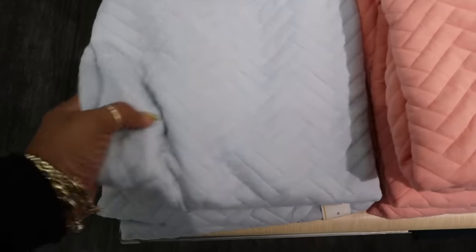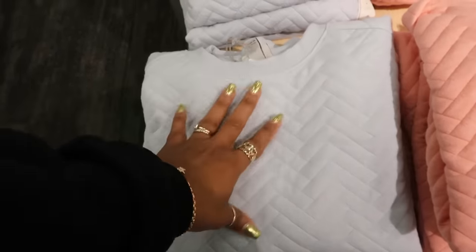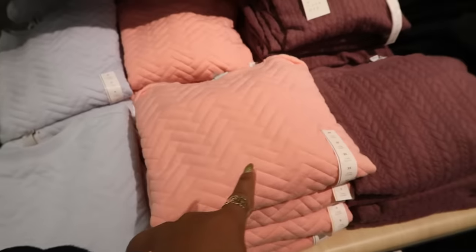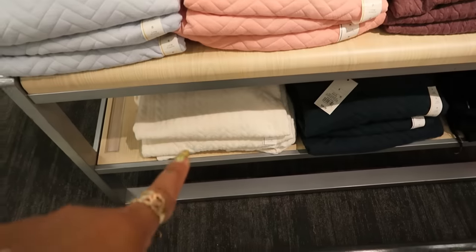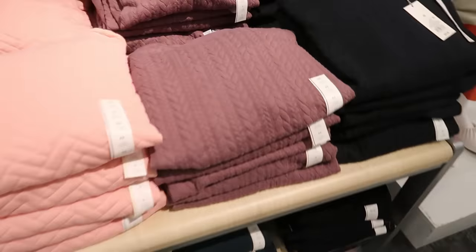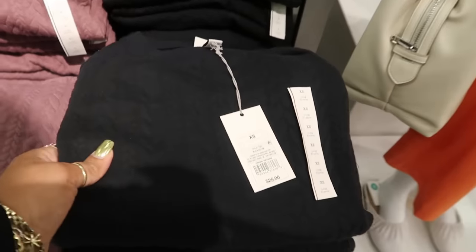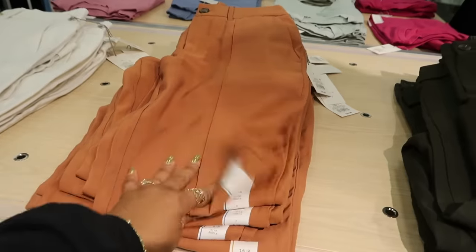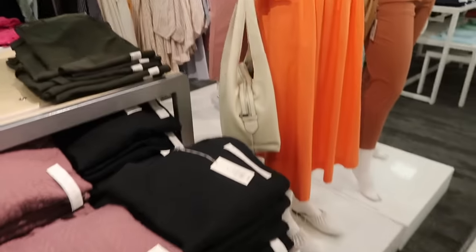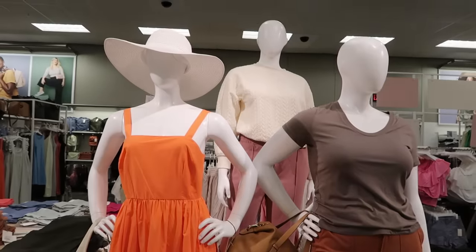There are some nice quilted tops — I wanted to call them sweaters but they're really lightweight. Twenty-five dollars — available in baby blue, cream, and green. I like these but it's starting to get a little too hot out for that. Those are nice — thirty for these. The mannequins look cute — loving the colors — and one even has the little cream color sweater in the back.